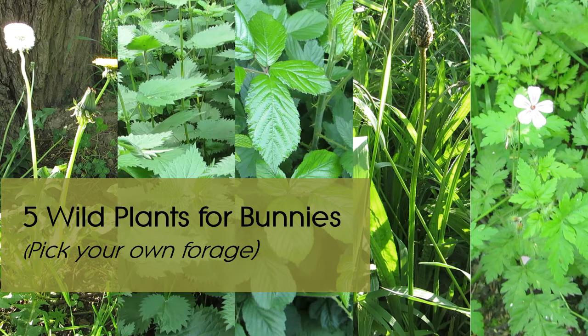Feeding forage is a good way to complement your rabbit's diet and provide enrichment, plus it's free. Sometimes it can be tough to identify plants from photos, so in this video I'm going to show you five common wild plants you can collect for your rabbit. Remember, any new foods should be introduced gradually.